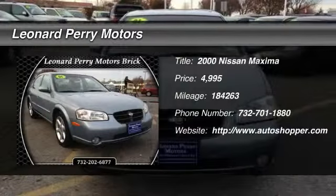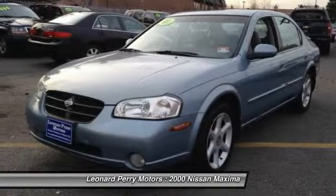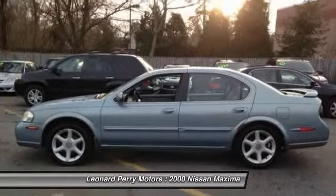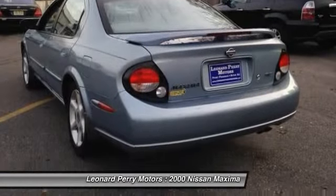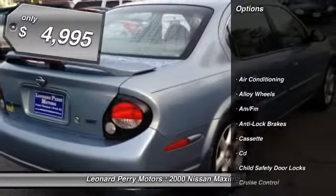The 2000 Nissan Maxima. Maxima offers elegance with an edge. The spacious interior provides refined comfort for up to five passengers. Advanced technologies such as Nissan Intelligent Key and push-button ignition offer convenience and control, and is priced below $5,000.